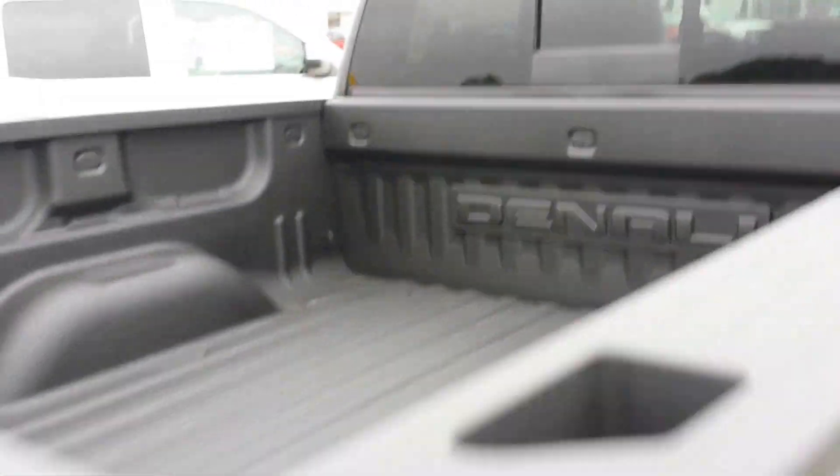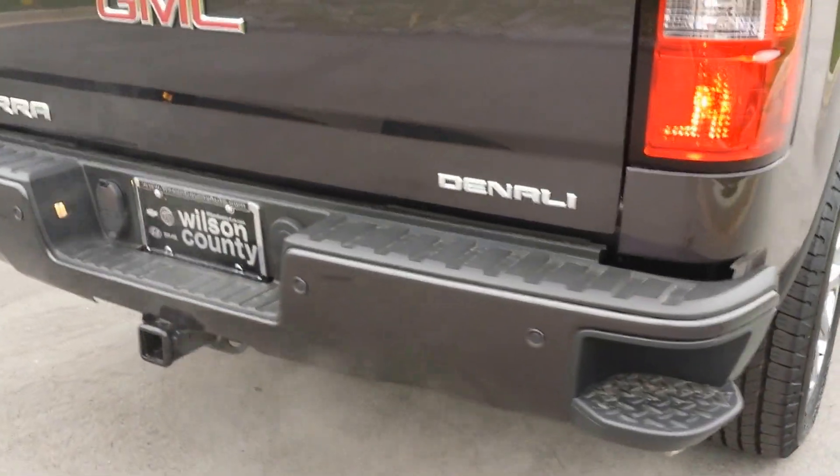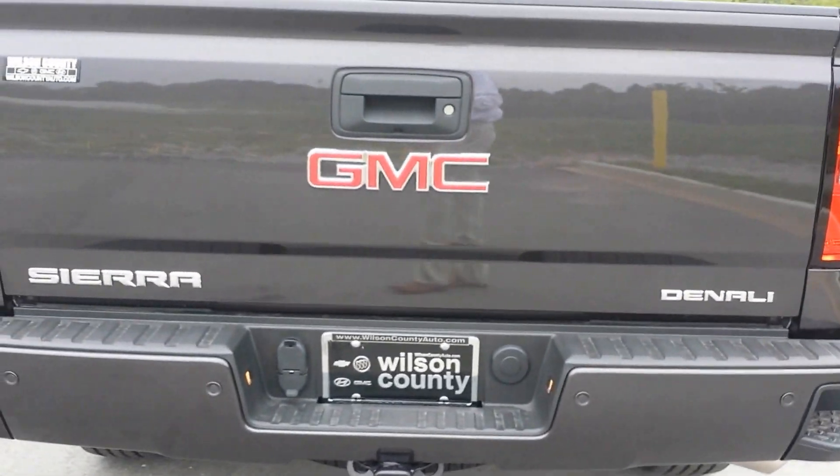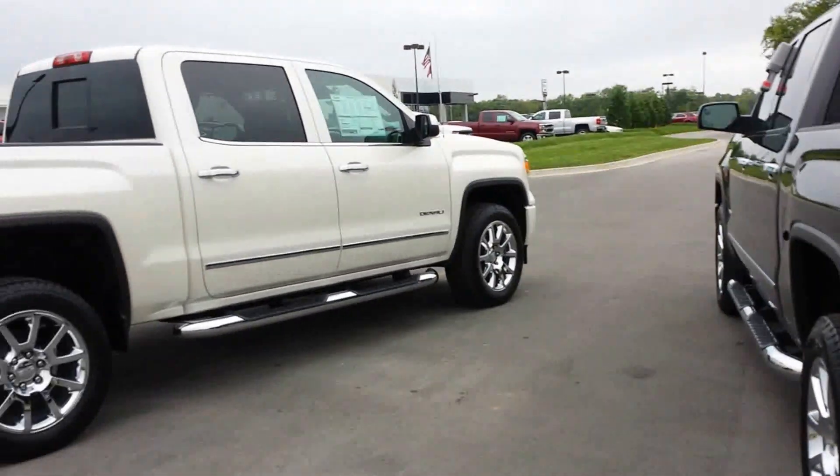They've also included a standard spray-in GM bed liner with the Denali. Chrome-tipped exhaust. These are 2015 models. You can check out the window stickers and pictures at wilsoncountymotors.com.